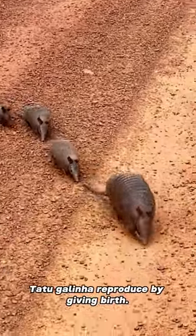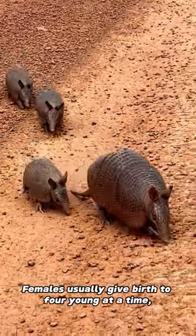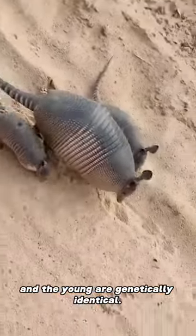Reproduction: Tatu Galinha reproduce by giving birth. Females usually give birth to four young at a time, and the young are genetically identical.